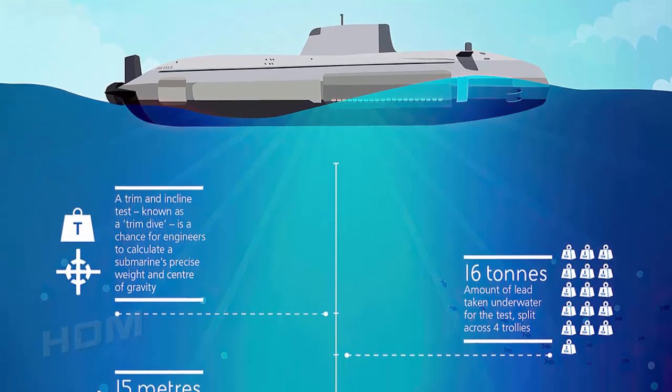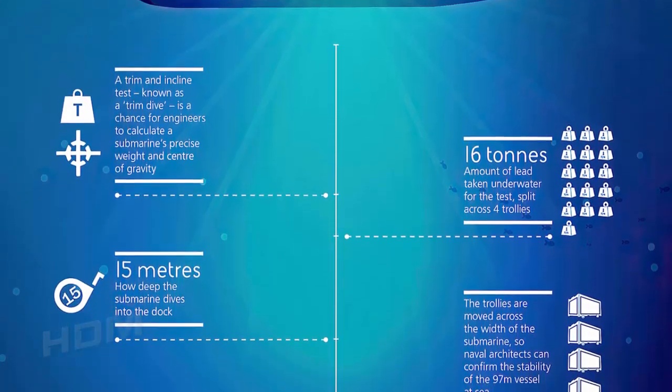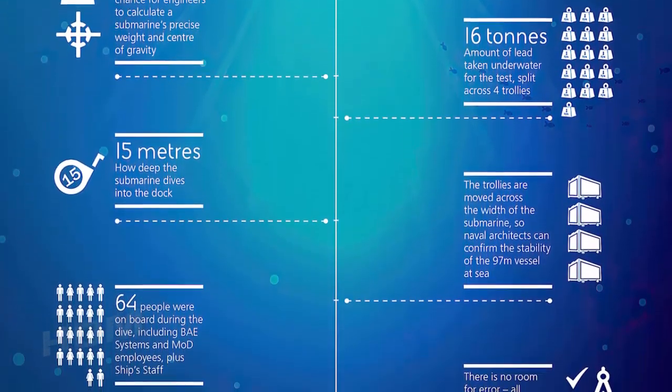A trim dive is essential to help engineers establish the vessel's center of gravity and precise weight, with more than 60 crew members and tons of ballast on board to help test stability.